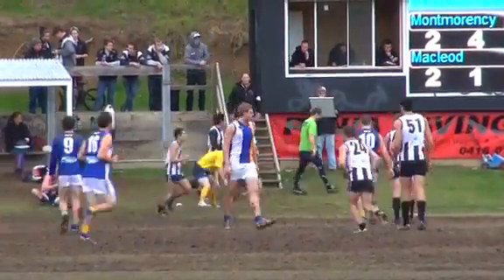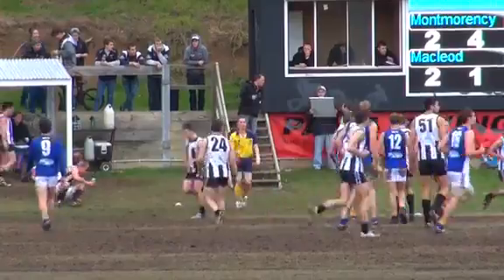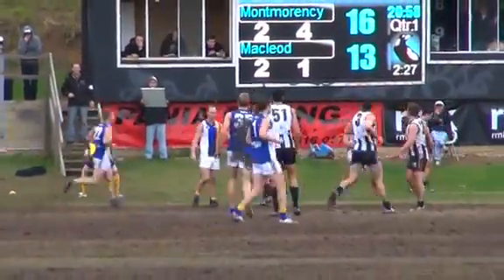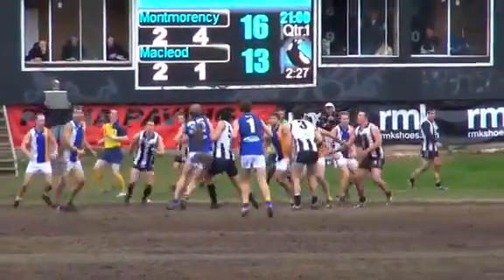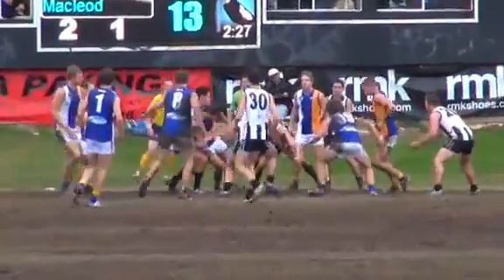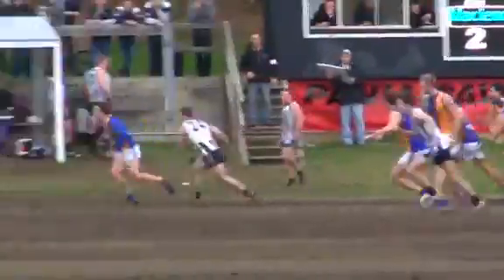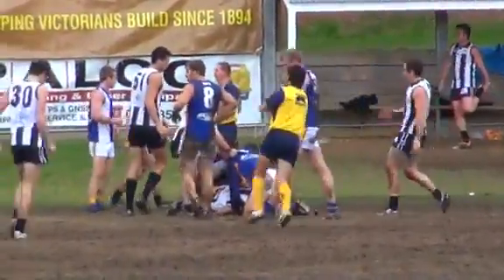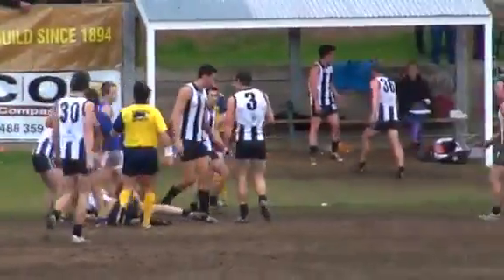There was a bit of a verbal slash physical altercation in the middle of the ground between Rory Scott, number 12 from McLeod, and number 51 O'Halpin for Montmorency, before the lads thought better of it and decided to get on with playing football.